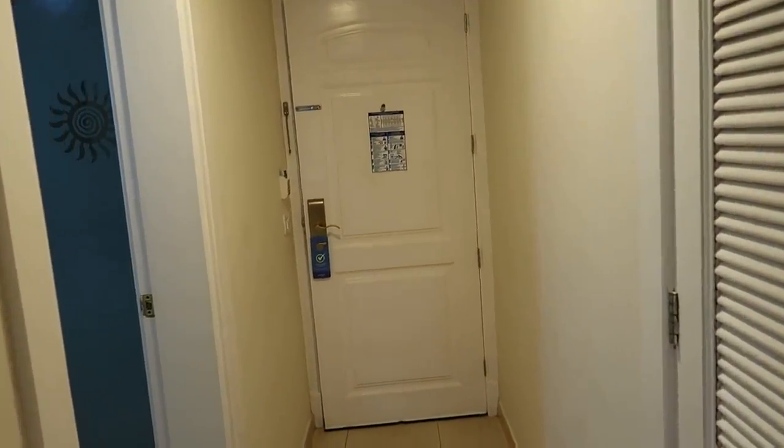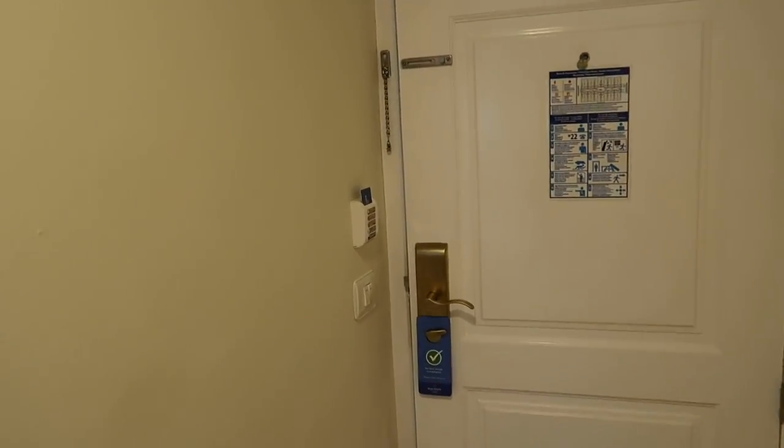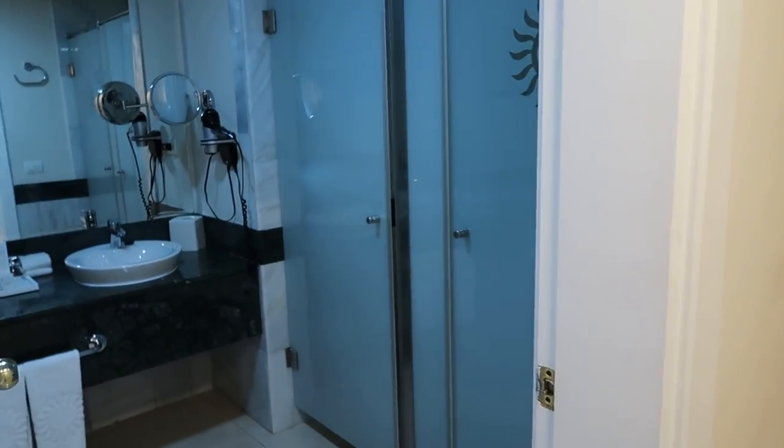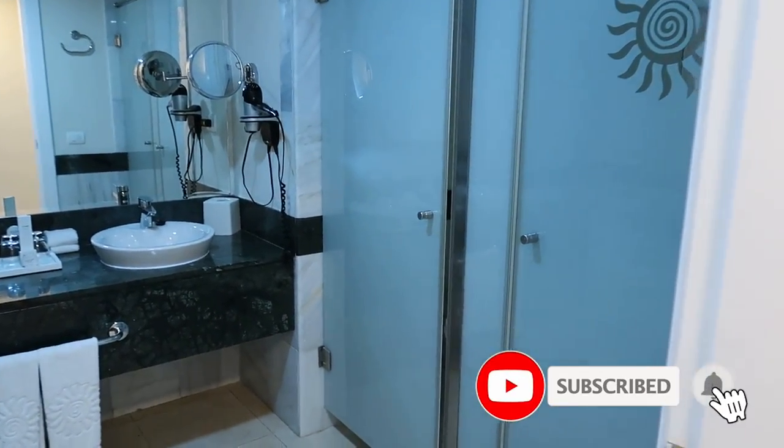This is the door as we would walk in. If you put your key card in the door here it'll activate all the electricity and the lights in the room. So if we turn around over this way, walking to the right side, we'll take a look at the washroom.